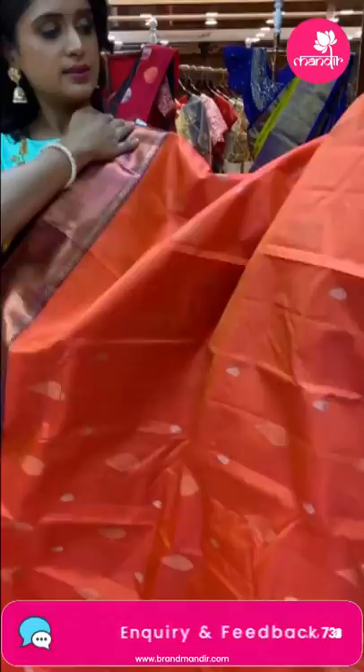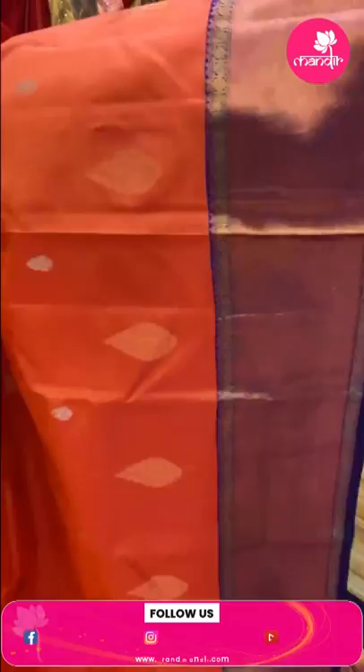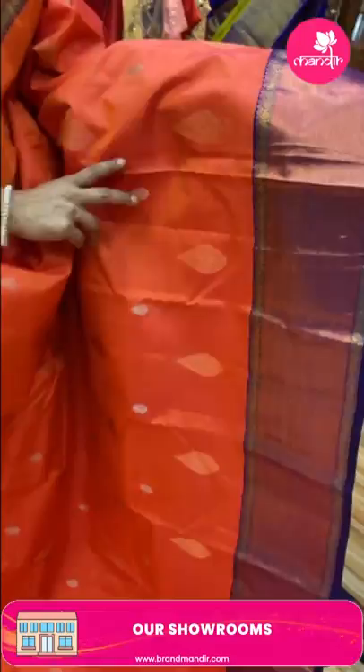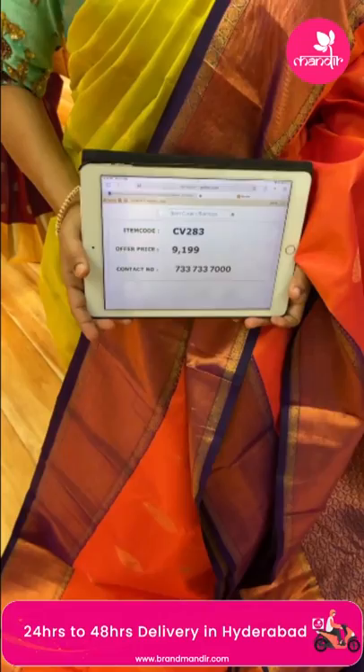Next saree — orange and purple color combination. This beautiful saree has copper zari and silver zari mixed all over the body. Silver zari with small floral booties, and copper zari with leaf booties. The border has copper zari with rudraksha booties, box designs, and floral booties with golden zari mixed. The pallu is a grand floral brocade with copper zari. Contrast blouse with border. Weaver's price 9,199, item code CV283. This weaver's price is available for 24 hours only.